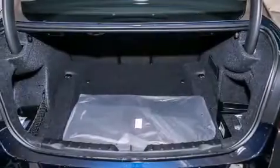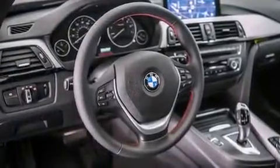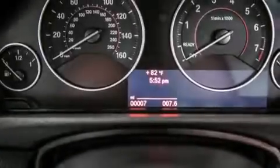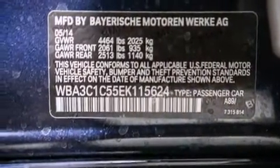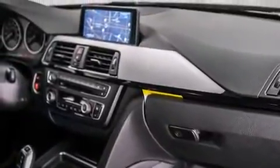Its top features and packages include the premium package, the driver assistance package, a rear-view camera, BMW apps, comfort access, a smartphone adapter, commercial-free satellite radio, Dakota leather upholstery, a sports suspension, and the navigation system will help you get from point A to point B on time.